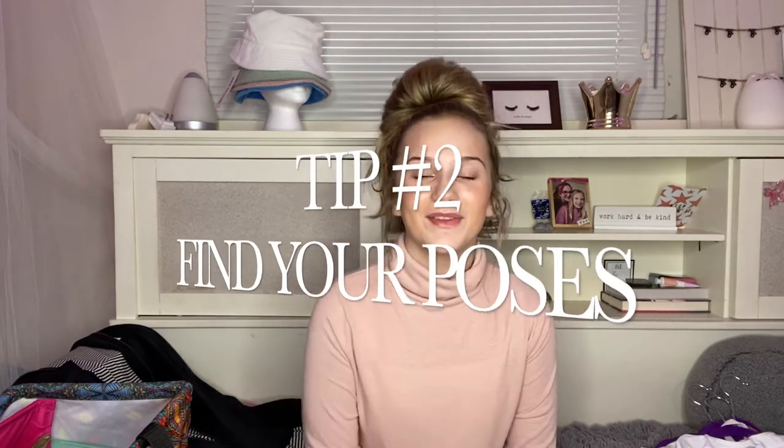Tip number two: find poses. It's really easy to get sidetracked and not know what poses to do, but you usually have a limited amount of time with the photographer, so you want to come prepared with many poses. What I like to do is look on Pinterest or the internet and find dance poses that meet my strengths. I also look up different hashtags and usernames on Instagram of people who have taken dance photographs before — it really helps.